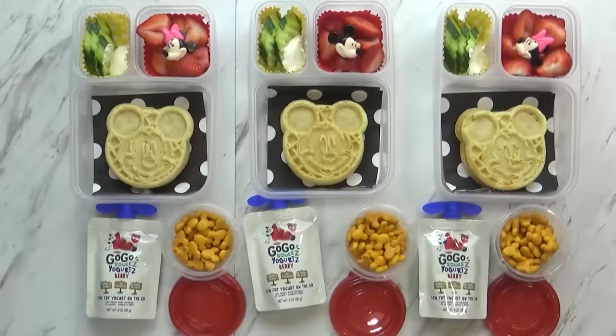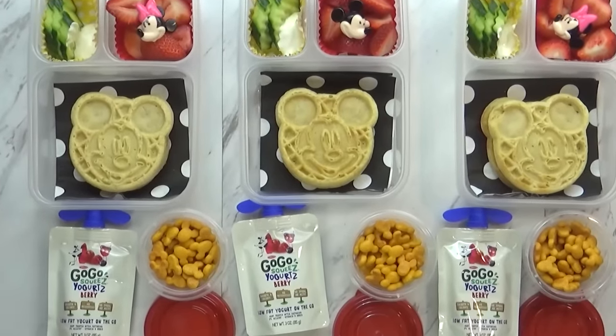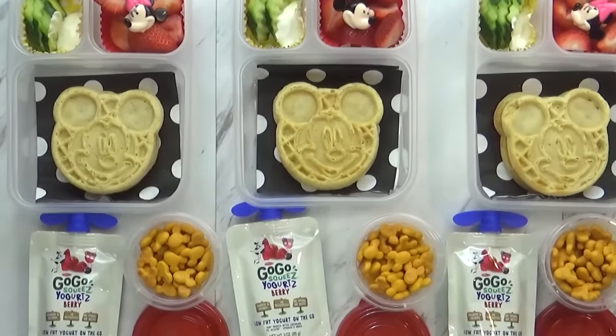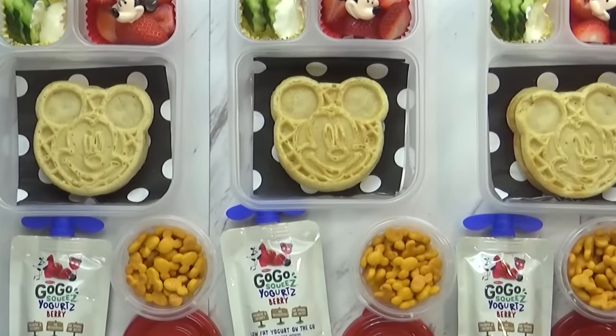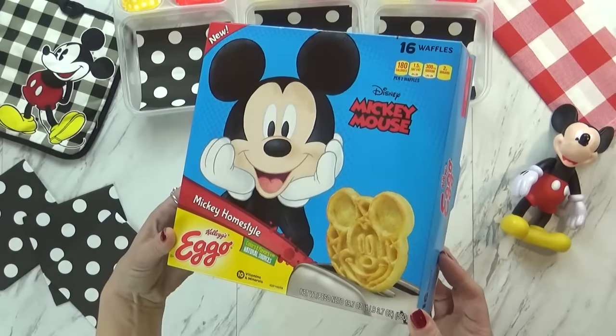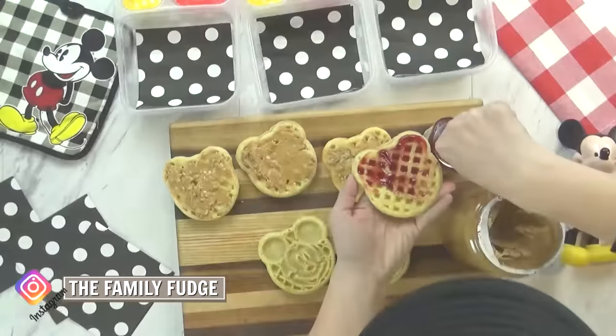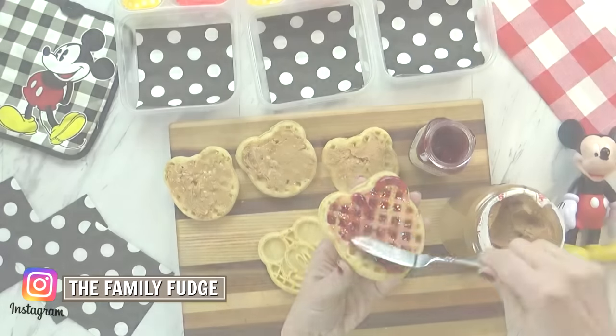Guys, and happy Monday! Now since today is Monday, of course we're going with PB&J today, but today we made it really special by using some Mickey waffles instead of regular bread. These cute waffles are from Walmart, and I started by just toasting them in the oven. I added some strawberry jam and some chunky peanut butter.